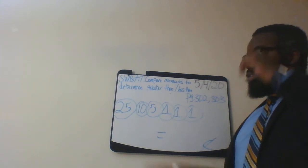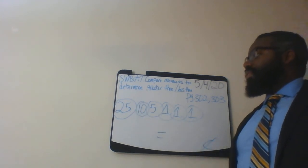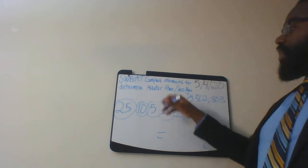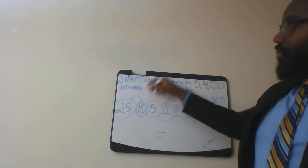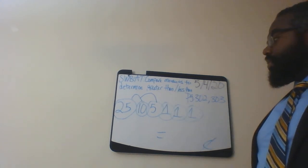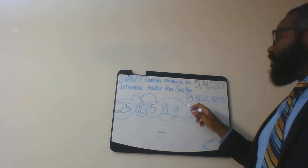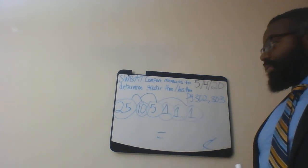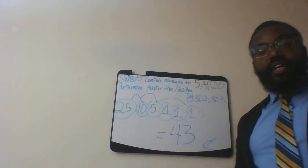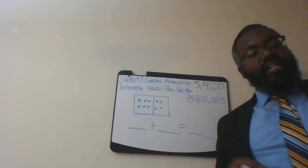Let's start adding together. Start with the quarter: 25 plus 10 is 35. Now 35 plus 5 is 40. Now 40 plus 3 — what is 40 plus 3? That's 43. So here you will have 43 cents for that particular problem.